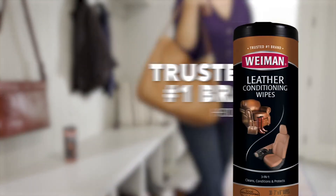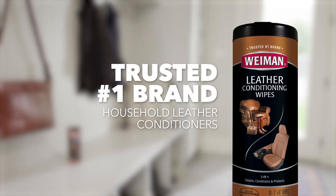No wonder more people trust Wyman than any other brand. Find them in the cleaning aisle.